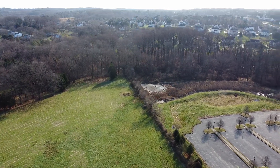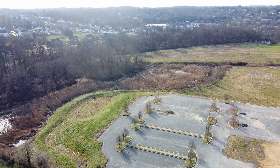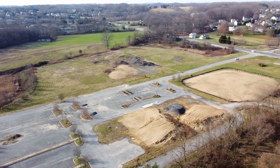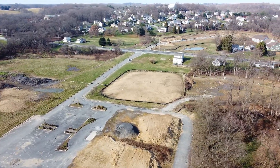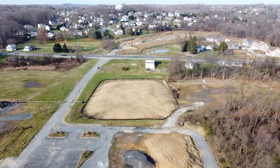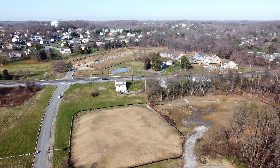If anybody knows what it was, please put it in the comments. This is also being developed by Blenheim Homes. As this pans to the right, that cleared land in the middle — that was a building. I found a photo of the building on Google Earth, and there it is. So this was torn down, and now that's all that's left.